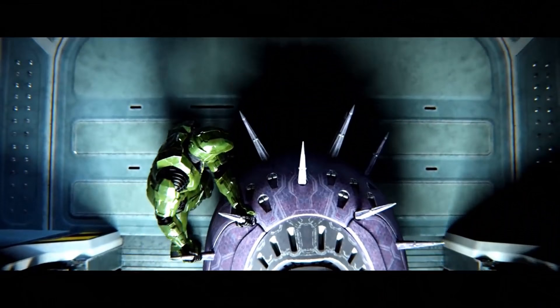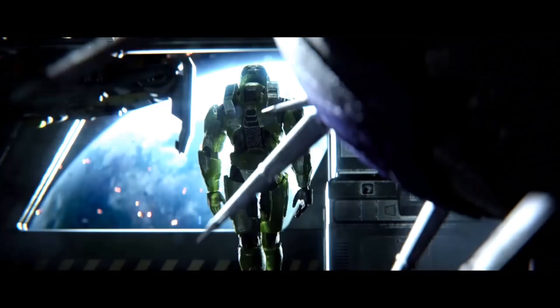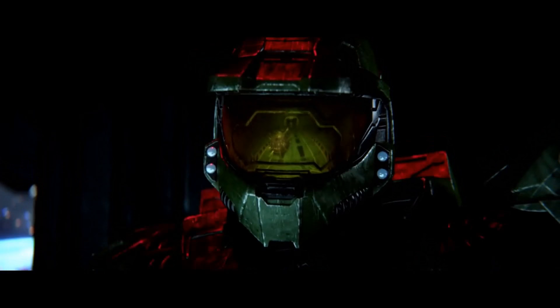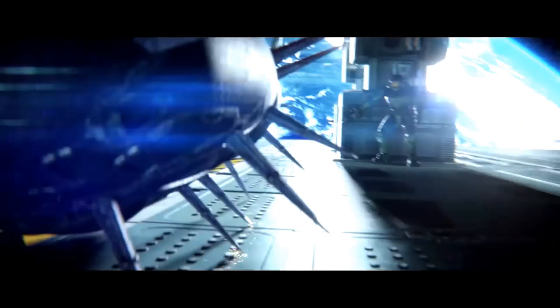Mjolnir Mark VI increases strength and speed, is impervious to small arms fire, resistant to most high-velocity AP rounds and plasma and directed energy weapons. It is completely sealed to vacuum, water, weather, EMP, radiation and toxic environments, and gives unequalled situational awareness, mobility, power, and efficiency on the battlefield. It is a suit of armour so tremendous in its capability, so iconic in its design, and so ruthlessly powerful and complex to be truly worthy of use by the Spartan II super soldiers — and most notably, by the Master Chief.